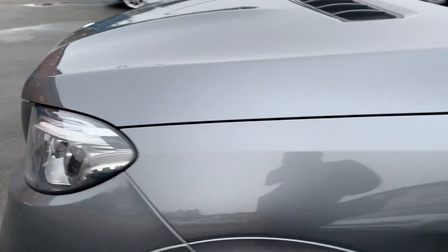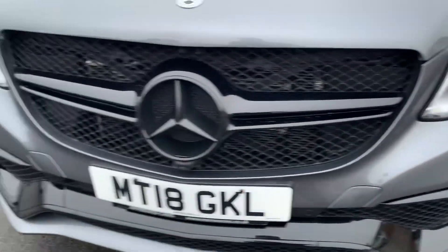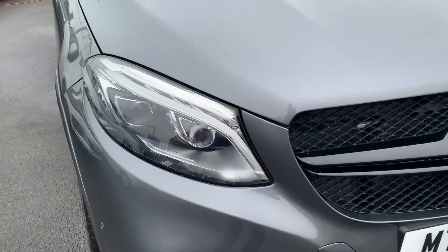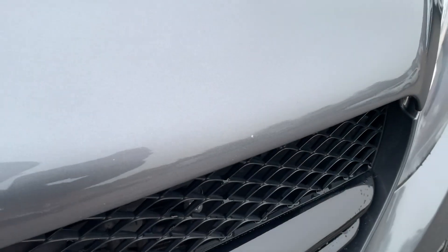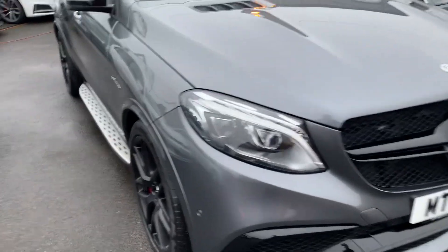Going around the front of the car, there are very few stone chips on here — very few marks at all. It's survived the roads quite nicely. Obviously there'll be very minor ones here and there, like that little one there, but looking around the whole car there really isn't much on it at all.